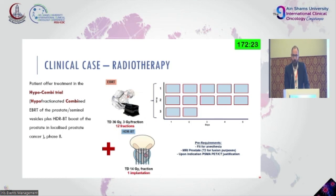Pre-requirements include that the patient is fit for anesthesia — we usually use spinal anesthesia — and that an MRI can be done. We need a T2 for fusion purposes. This patient had a PSMA PET-CT done. This is a phase two study, recruiting quite well and close to finishing. What we are trying to show is that toxicity using a hypofractionated protocol is actually the same.